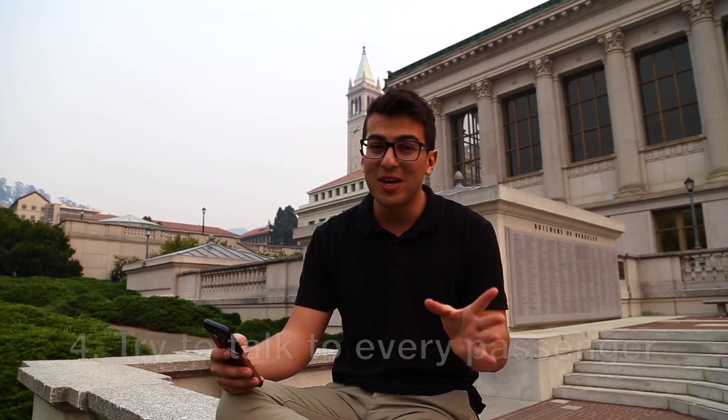The fourth mistake that all new rideshare drivers make is that they try to talk to every passenger. Not all of your passengers are going to want to have a conversation with you. Some just want to get to work, they're doing their daily commute, or they're having a bad day and just want their earphones in. Don't try to strike up a conversation with everyone — pick and choose, feel the vibe. If the person asks you a question first, they probably want to talk. If not, ask something simple like 'how's your day going?' and based on their response you can gauge whether or not they want to chat.